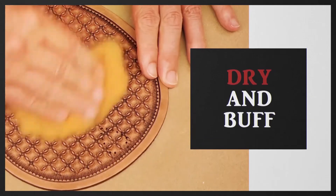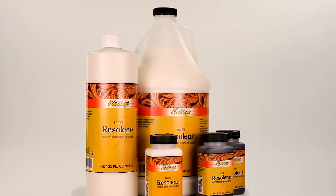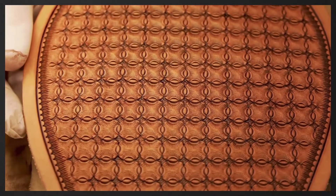Once dry and buffed, use Fiebings tan coat, bag coat, or neutral Resolene to protect and finish your leather.